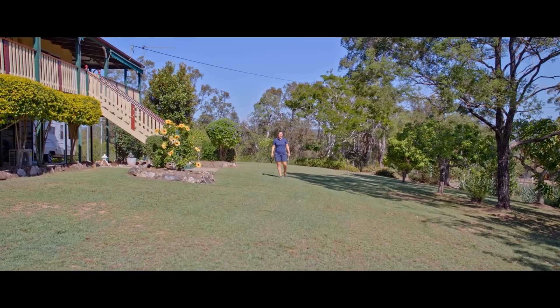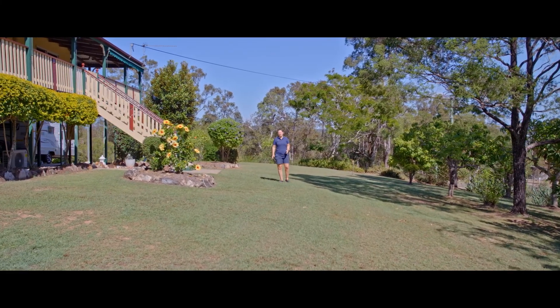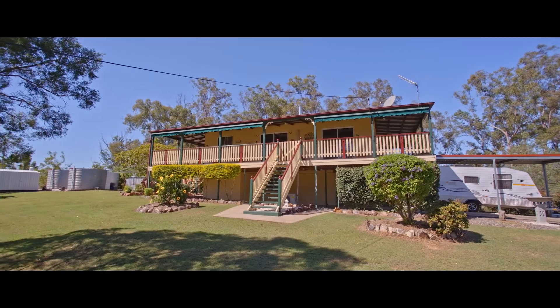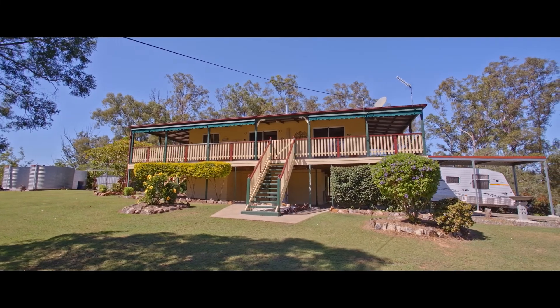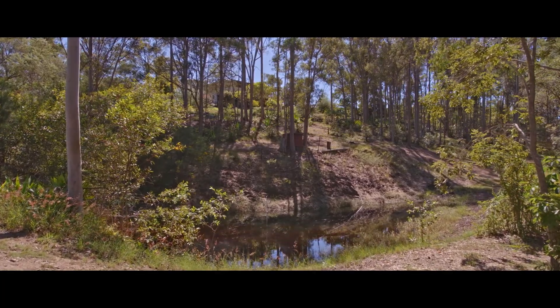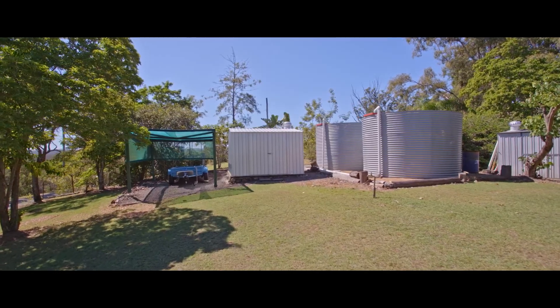This wonderful elevated property is just full of tranquility and serenity. There's plenty of space here for the grandkids and the pets, double carport, high clearance caravan carport, there's a dam, fruit trees, veggie gardens — so much on offer. It's an amazing lifestyle property.